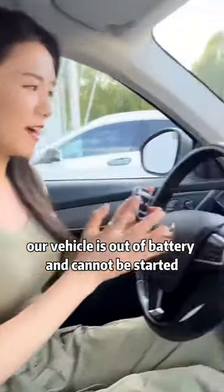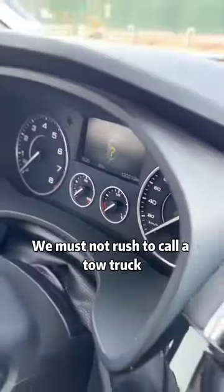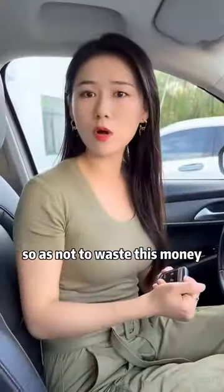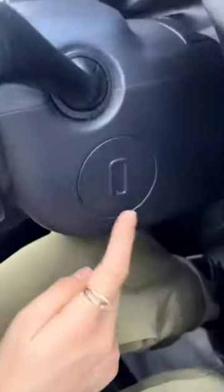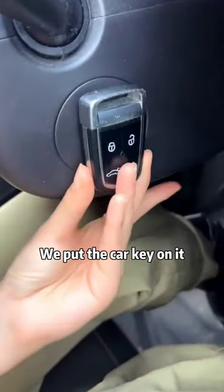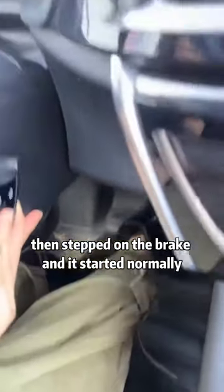Third, if our vehicle's battery is dead and it cannot be started, don't rush to call a tow truck — don't waste that money. In fact, all our cars can be started in an emergency. Usually behind the steering wheel, have you seen this sign? We put the car key on it, then step on the brake, and it starts normally.